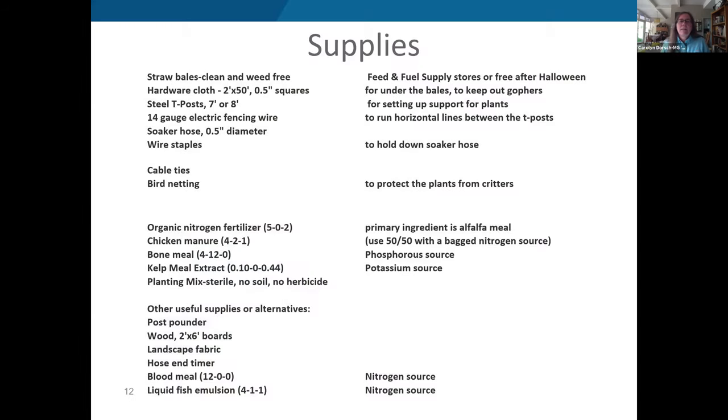The garden area faces south-southwest to north-northeast, about 21 degrees off the recommended north-south orientation, but close enough. The supplies list includes two essentials: clean, weed-free straw bales and nitrogen fertilizers. A soaker hose is strongly recommended since it lends itself perfectly to laying on top of the bales. Everything else — stakes, wire, hardware cloth — depends on your preferences and what you decide to grow.